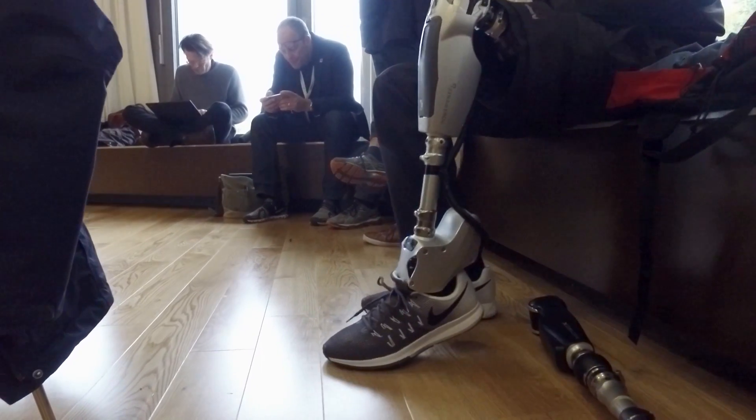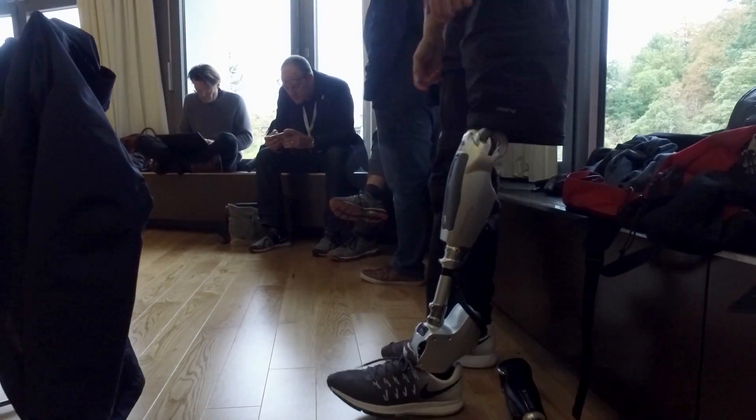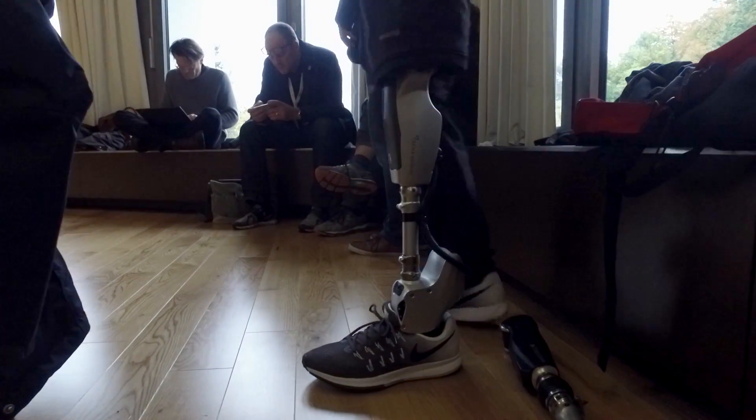I think the biggest benefit of the technology in the prosthesis is that it makes my life way easier. It's increasing the safety and the gait is looking way more natural. I have to think about it less. It's increasing the stability.